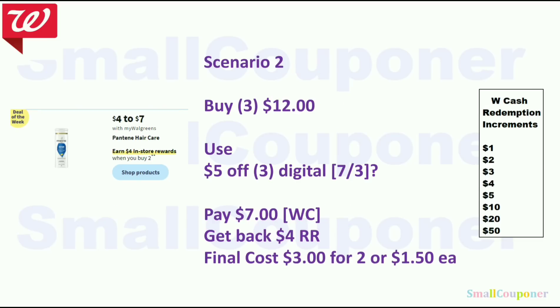Scenario 2: Pantene Hair Care ranges from $4 to $7. When you buy two, you get a $4 register reward. If you get the ones that are $4, buy three for $12 — I'm assuming we get a $5 off 3 digital; make sure to check for that. If we do get it, you'll pay $7 with Walgreens cash, get back a $4 register reward, and the final cost is $3 for two, or $1.50 each.